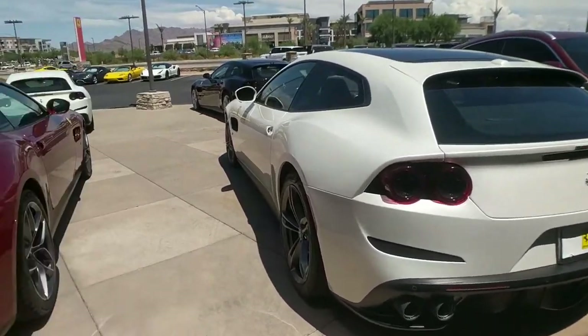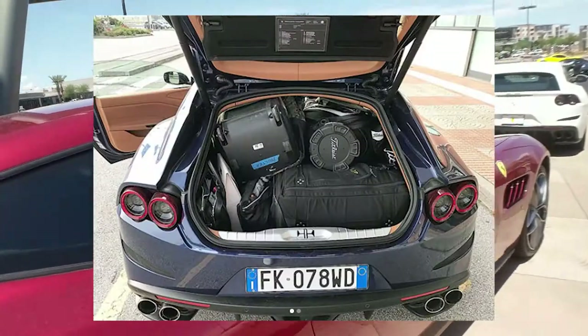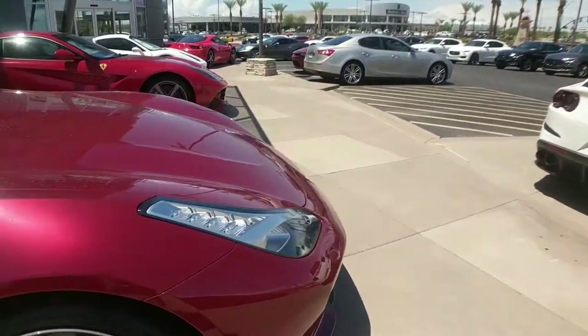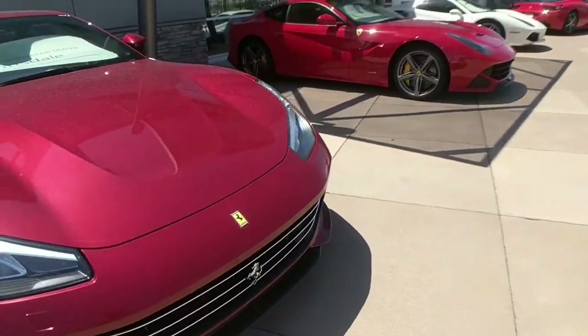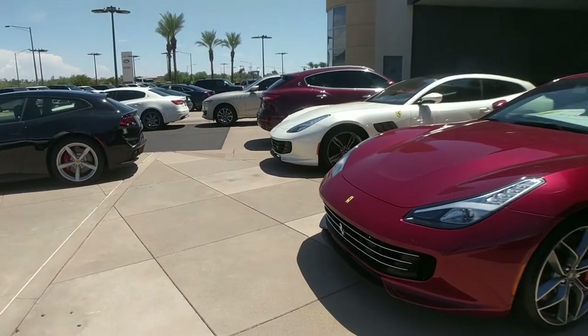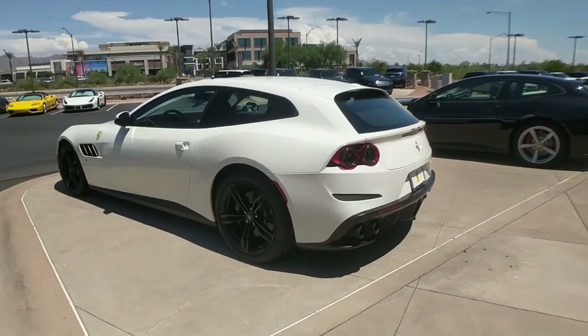So this is the Ferrari GTC4 Lusso, which I think is like a really overly long and stupid name for what's like a hatchback coupe or shooting brake. It's actually really cool. You could get it with like a turbo V8 or 12 cylinder. You actually fit golf clubs in the back. There's like four seats. I'd never be able to afford any of these cars. And to be honest, supercars are kind of overhyped — it's all part of the clickbait problem. But this is something that's actually practical.